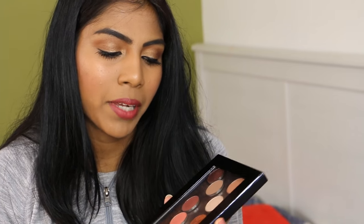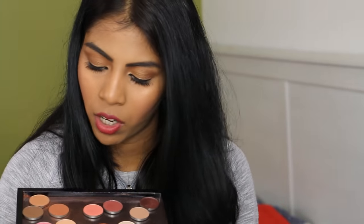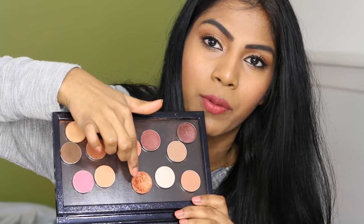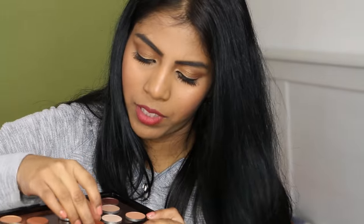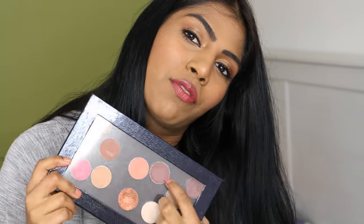This is my Z Palette with some Makeup Geek eyeshadows randomly placed in it — not arranged at all. I know that one is Coco Bear, one of my all-time favorite eyeshadows, and Flamethrower, which is a foiled eyeshadow. I love Makeup Geek, but I don't love the foiled shadows because they crease on me even with multiple eye primers, which is disappointing.